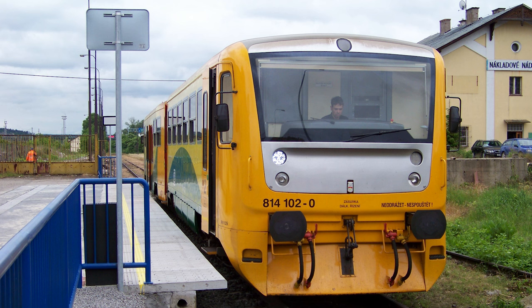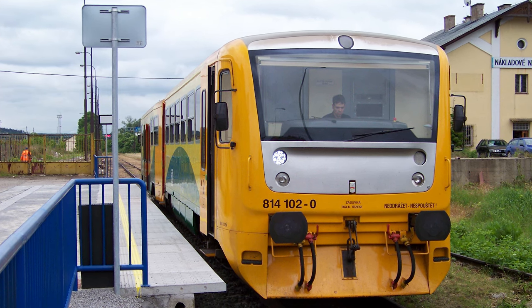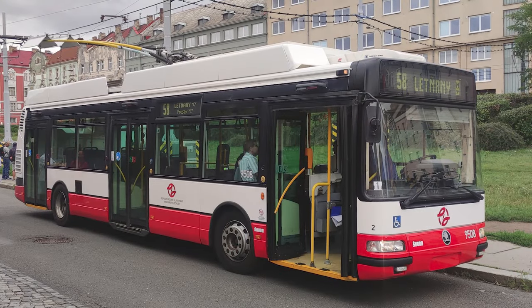Several options were considered. There were proposals to connect Barandov to the national railway network and to run classic heavy rail trains to the district. Another proposal was to build a new road through the protected nature reserve called Prokopské Údolí, and to run trolleybuses on it.